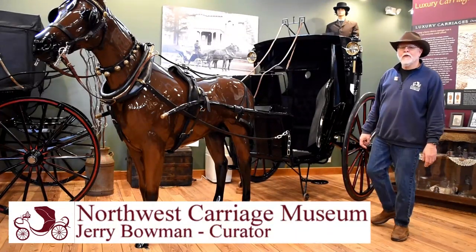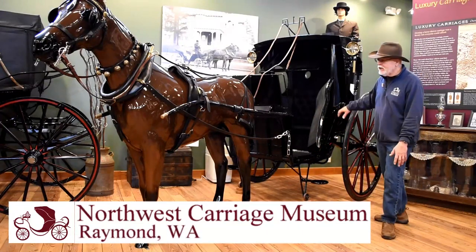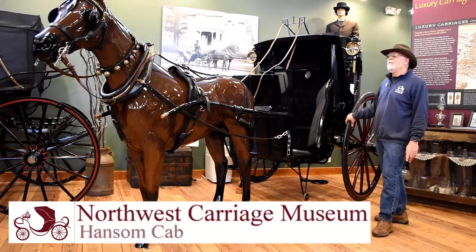Hi, this is Jerry Bellman, Curator of the Northwest Carriage Museum in beautiful downtown Raymond, and I'm about to show you our beautiful, handsome cab.